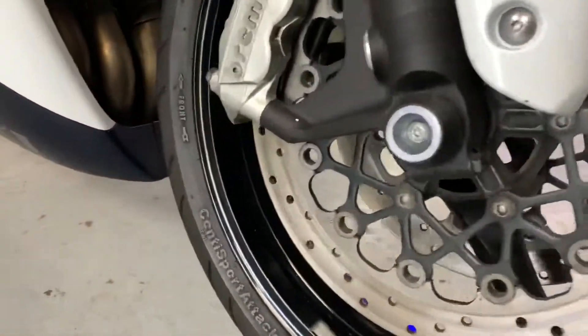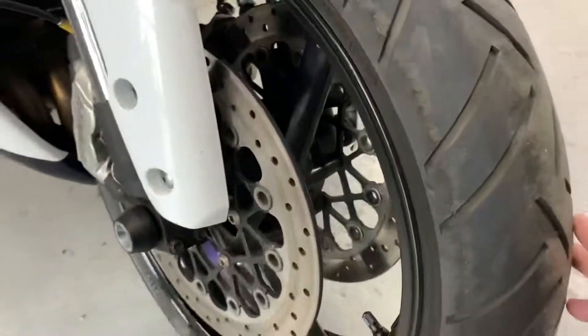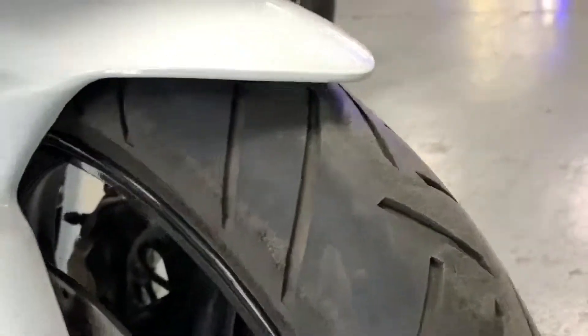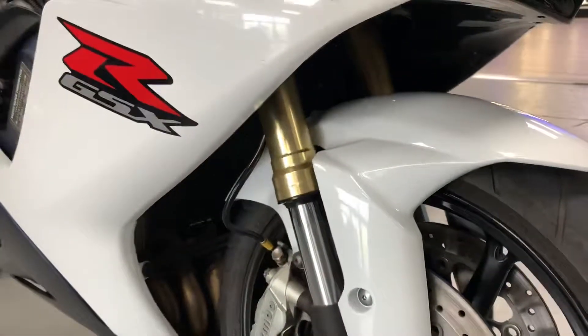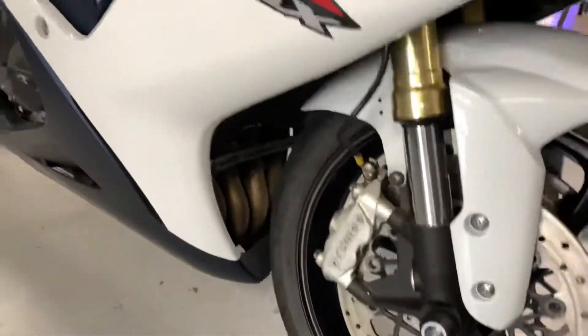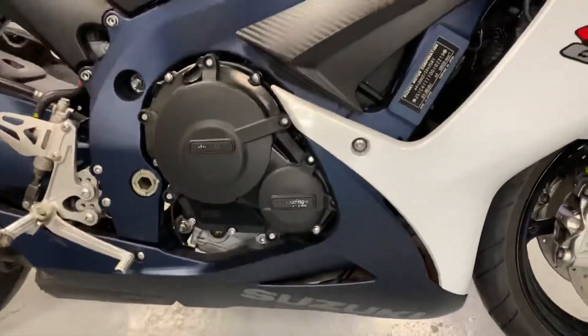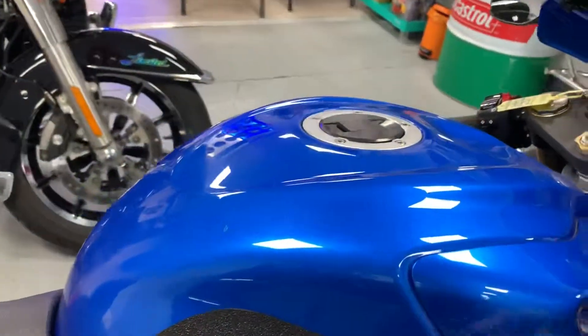There is a mudguard on there as well. Gaiters on the front forks. Front forks in nice condition. It's a Conti Sport Attack tyre I think. GB Racing engine covers. Grip pads on the tank.